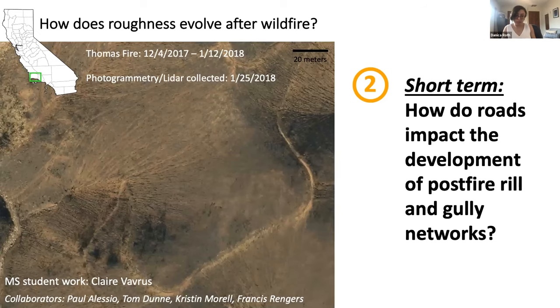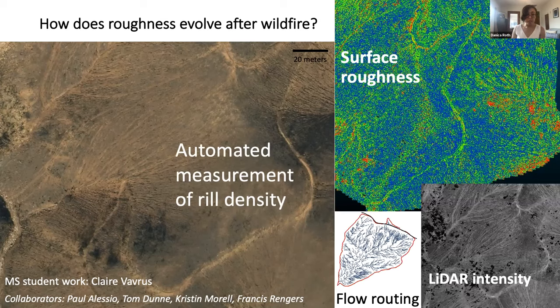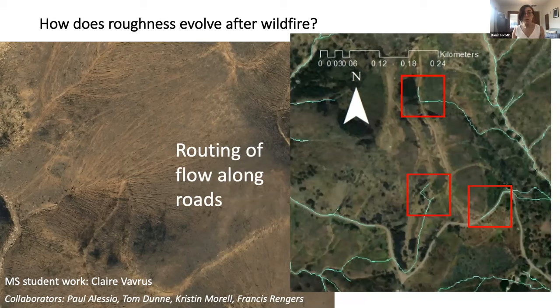Moving on: after a while, post-fire roughness eventually starts to recover. One of the first ways that roughness returns to a post-fire landscape is through the development of rill and gully networks. This is work that my master's student Claire Bavras is doing to examine how roads impact the development of those networks following the Thomas Fire in Southern California. She's still in preliminary stages, but one of the things she's working on is an automated way to detect and measure rill network density, looking at flow routing, LiDAR return intensity, spectral analysis, and surface roughness in Cloud Compare — where you can see the rills showing up pretty nicely. She's also looking at how overland flow can be rerouted by roads, which we can think of as spatially explicit macro roughness. You can look for her results at AGU this year.